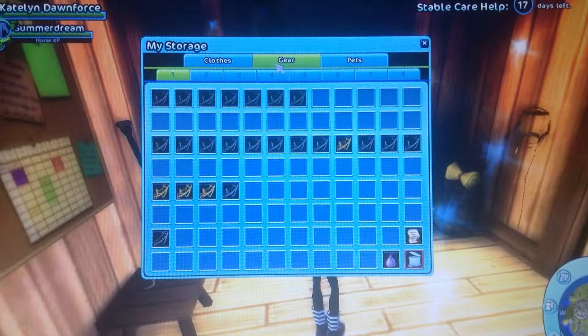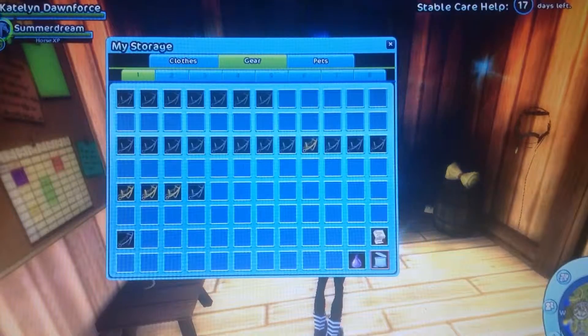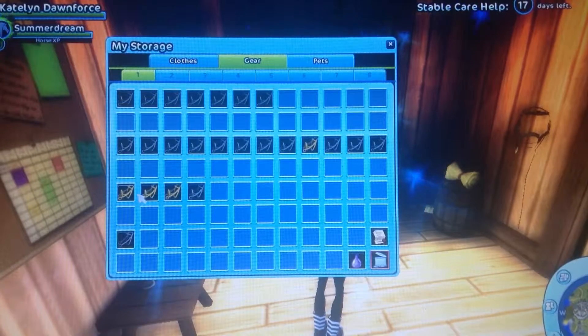Then here's my gear, which is my bridles. I colored them — I have them by solids, two colors, three colors, and then western.